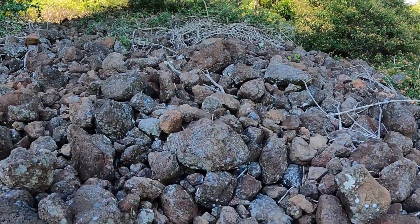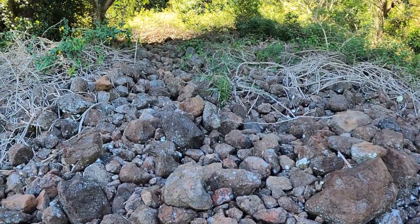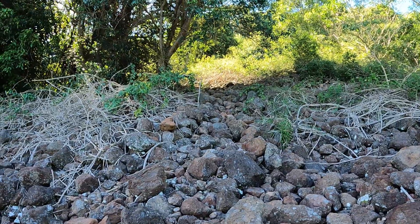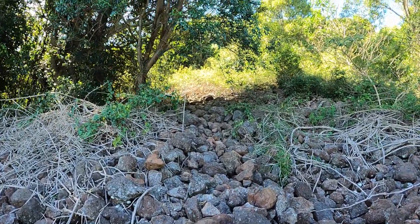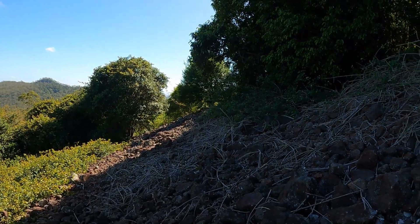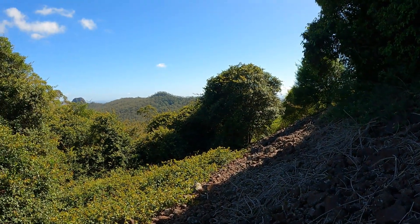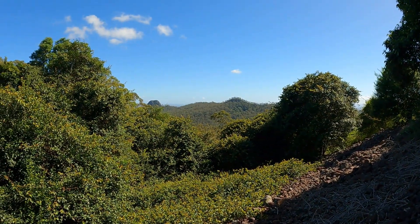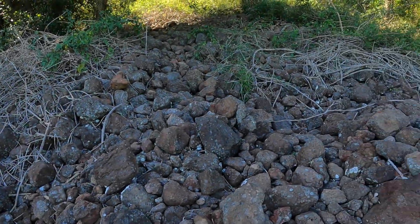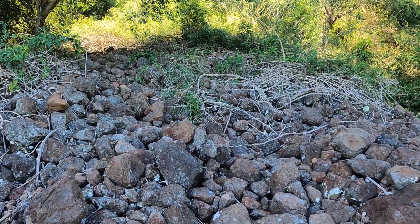It is a little bit loose, but you can see where the path is. It looks a bit unusual, actually. Small mountains in the background there. Alright, well, keep on moving on up.